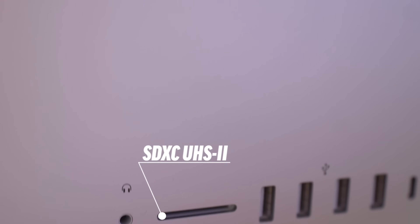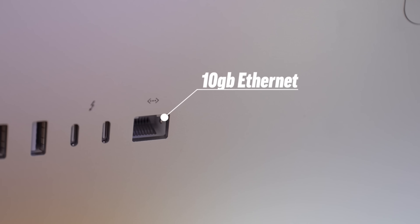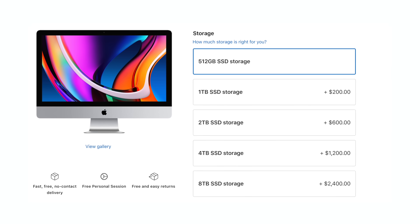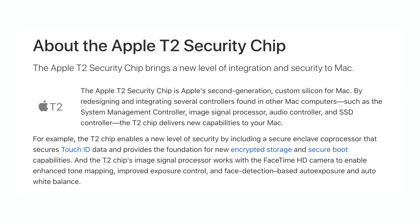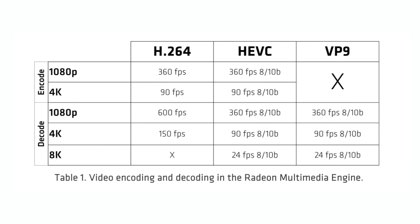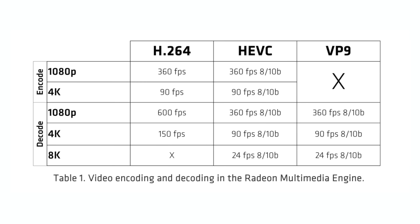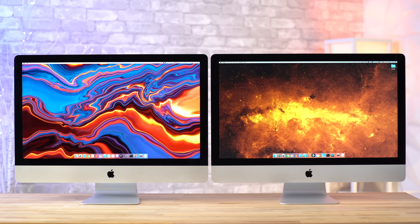Apple has finally packed in long-awaited features like a faster SD card slot, 10GB Ethernet for only $100 more, a 1080p webcam with better microphones, SSDs at the base price, and hardware accelerators with Apple's T2 chip and AMD's Navi graphics that make a huge impact on real-world performance. So if you care about those things, you can't really go wrong by buying the 2020 iMac.